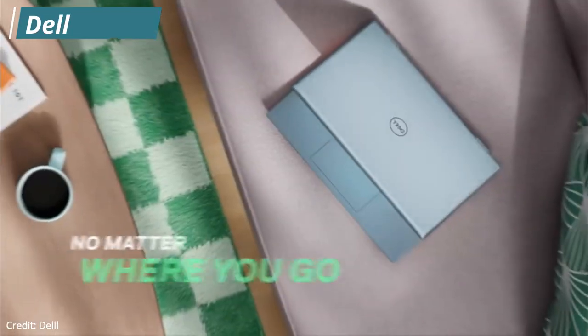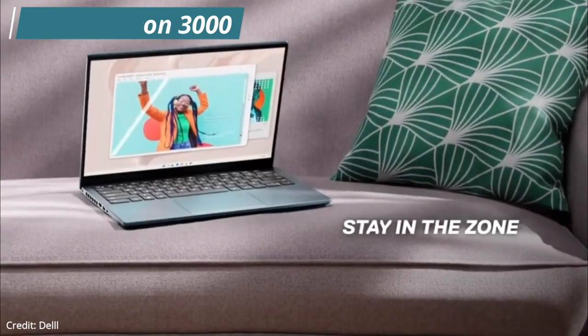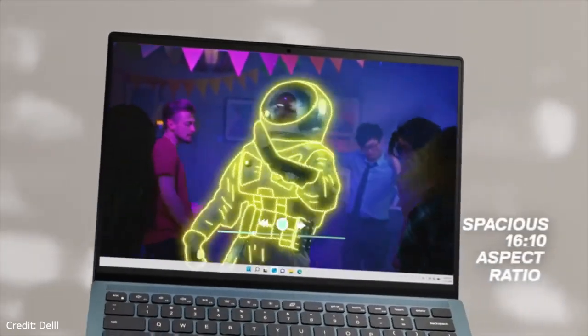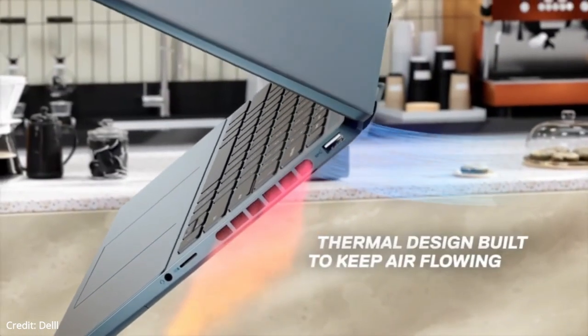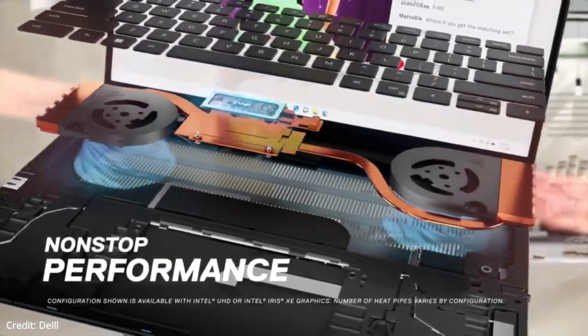Next up on our list is the Dell Inspiron 3000. It has a plastic chassis that feels decently well-built, with a thin and light design that makes it easy to carry around. The 1080p IPS display is sharp enough for everything. The touchpad tracks well, and the keyboard provides an okay typing experience. The Intel CPU and integrated graphics provide really great performance. The keyboard feels sturdy and has great key spacing, and the touchpad is also fine.